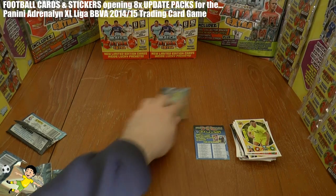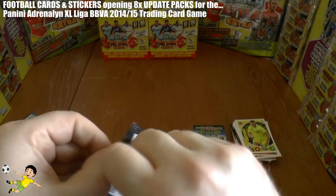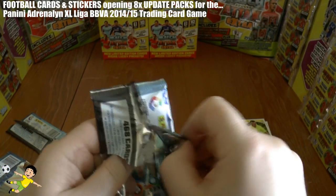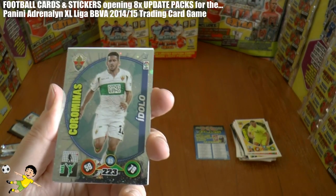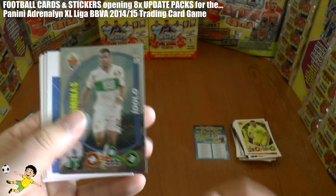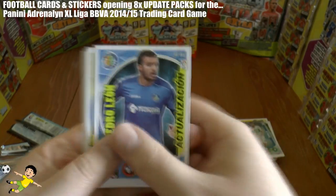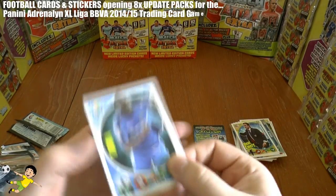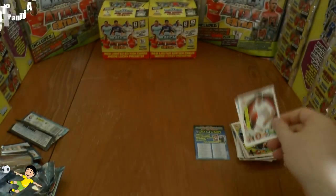And the last pack for the opening. Not bad cards been pulled so far. We have Cora Minas of Elche Idolo, followed by Pedro Leon and Unai Emery. Next up is Baba and Tunez, and Denis Suarez.